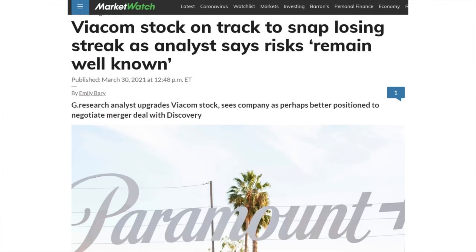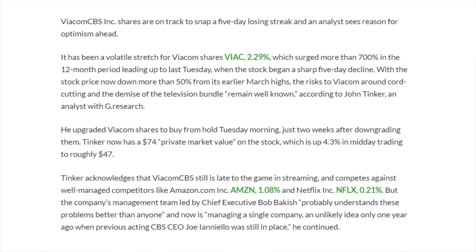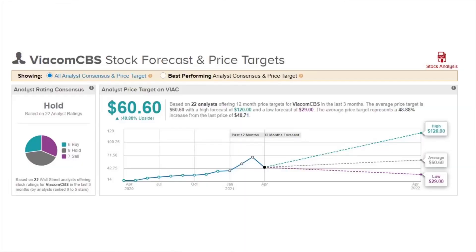One analyst, John Tinker, sees reason for optimism ahead and noted that ViacomCBS stock was on track to snap their losing streak as their risks remain well known. John Tinker upgraded ViacomCBS shares to a buy rating. He acknowledged that ViacomCBS is still late to the game in streaming and competes against well-managed competitors like Amazon and Netflix, but the company's management team led by CEO Bob Bakish probably understands these problems better than anyone, and is now managing a single company — an unlikely idea only one year ago when the previous acting CBS CEO was still in place.